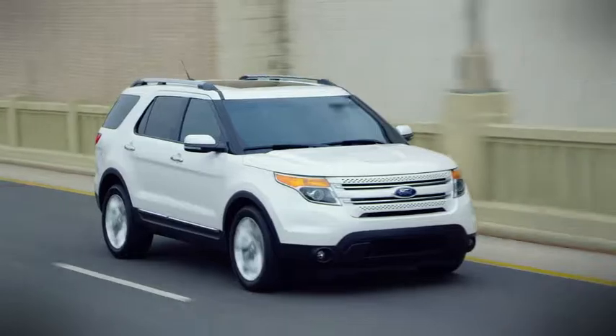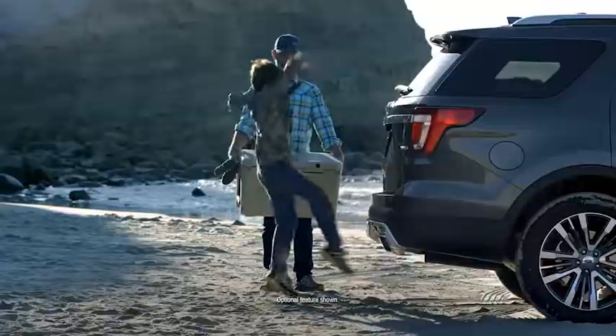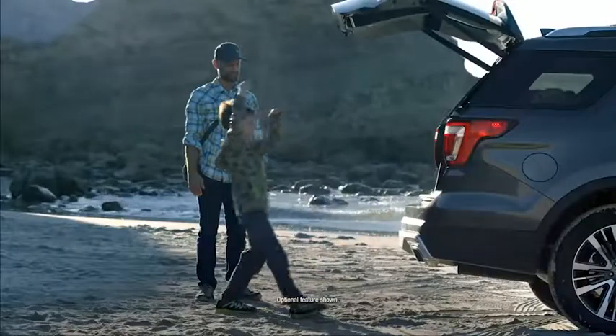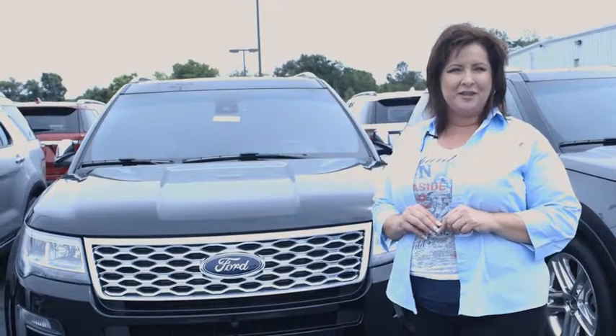With your choice of three different engines, the Explorer offers the power, performance, and efficiency you're looking for. The Explorer has 80.7 cubic feet of cargo space when both second and third row seats are folded down. An available power liftgate has a height adjustment feature for easier access. For more information about this vehicle, click on the details below.